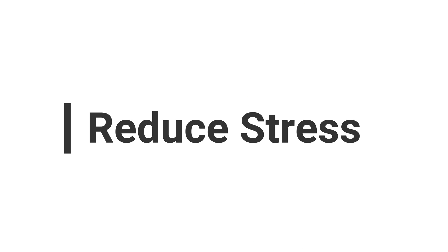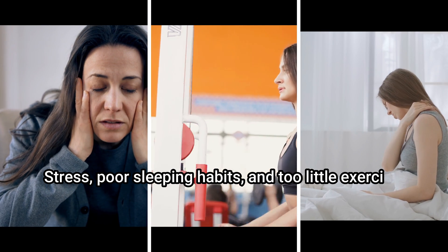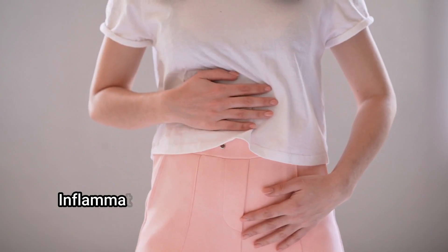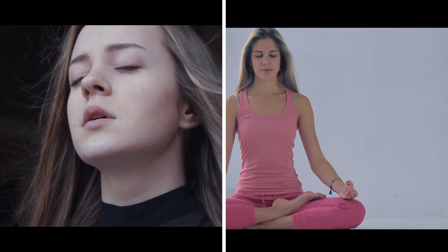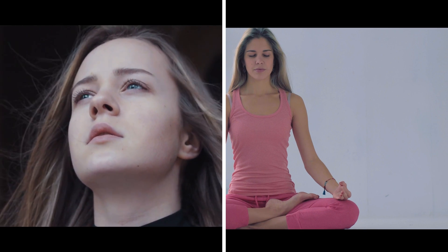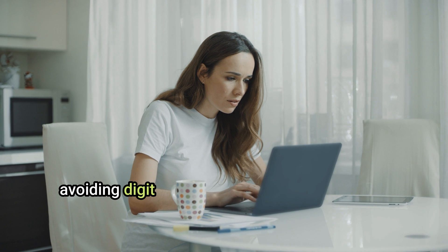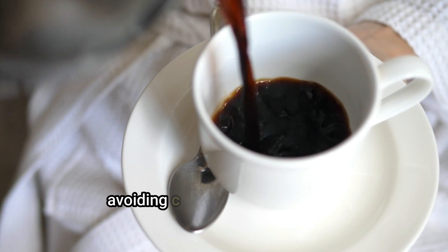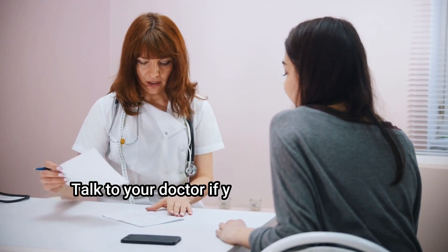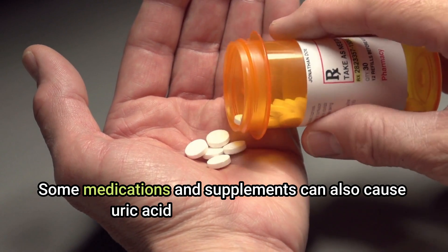Reduce stress. Poor sleeping habits and too little exercise can increase inflammation, which may trigger high uric acid levels. Practice mindful techniques such as breathing exercises and yoga to cope with stress. Join a class or use an app that reminds you to breathe and stretch. Practice good sleep hygiene — avoid digital screens two to three hours before bedtime, sleep and wake at consistent times, and avoid caffeine after lunchtime.